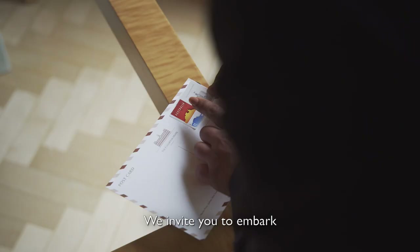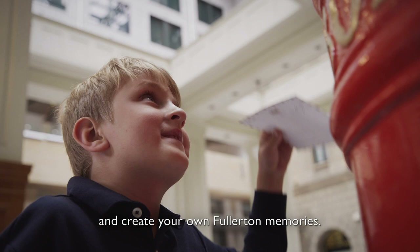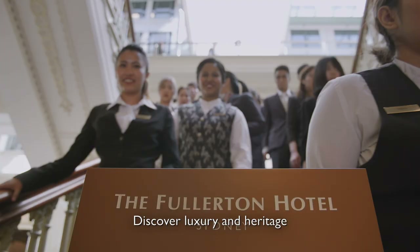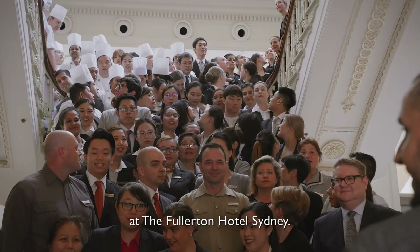We invite you to embark on your Fullerton journey and create your own Fullerton memories. Discover luxury and heritage in the heart of the city at the Fullerton Hotel Sydney.